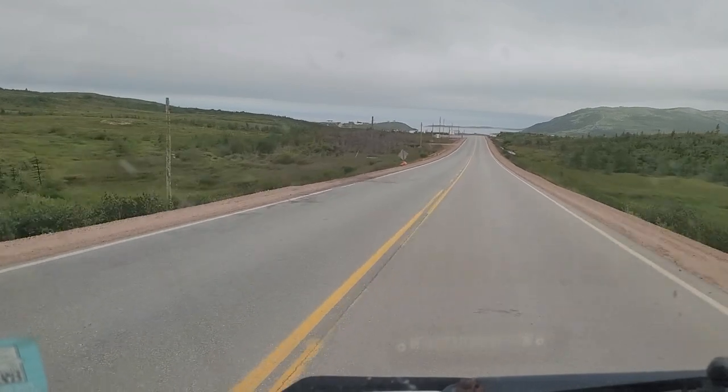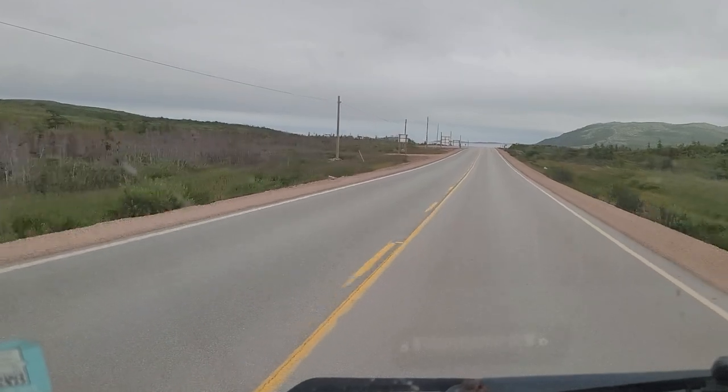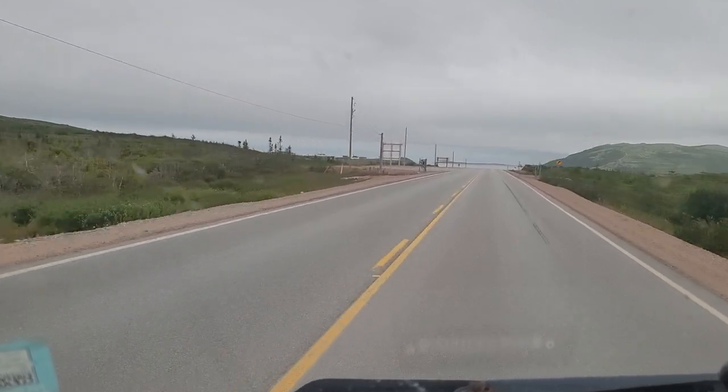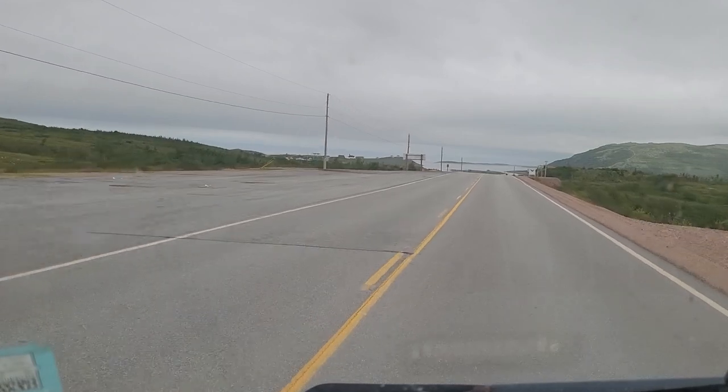We're going down Labrador Coastal Drive and it's taking us two days to get to the coast on the Coastal Drive. But it is just gorgeous.